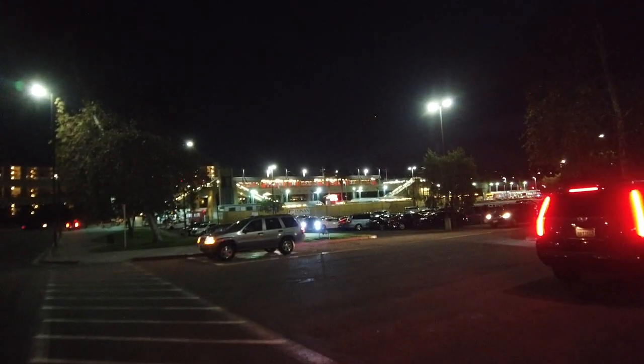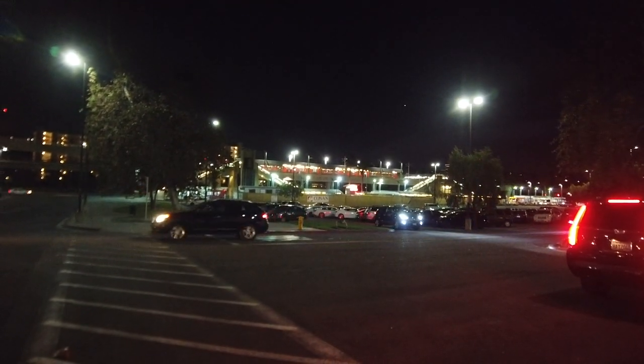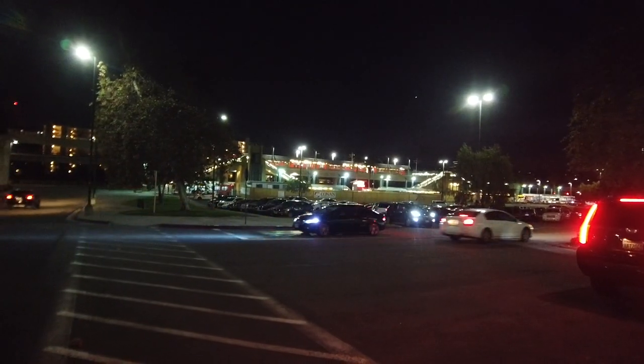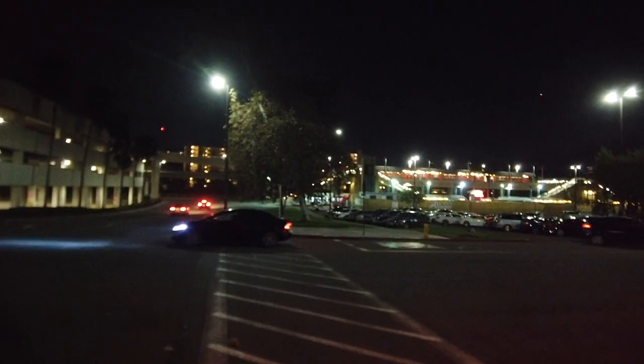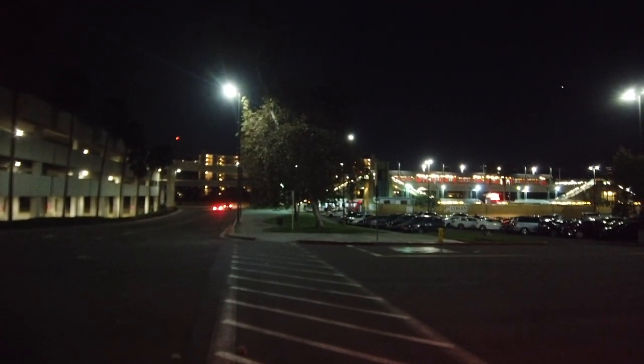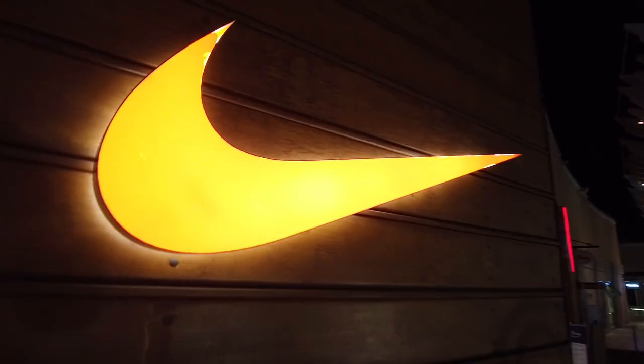Just south of the JC Penney is the trolley stop. This trolley will take you to east county and all the way to downtown, Old Town, and also Tijuana. There's also a bus station downstairs for the MTS trains. Just across the San Diego River there's a walking bridge to the Town and Country Hotel and a convention center. Fashion Valley still has a bunch of people but it's definitely a lot less crowded than a normal holiday season, obviously due to the pandemic. If you still need to get your shopping done, you can do it safely.